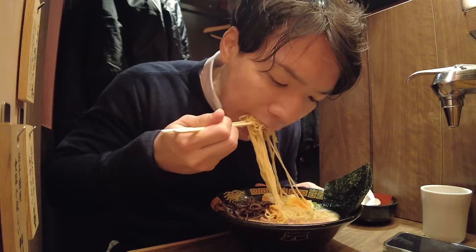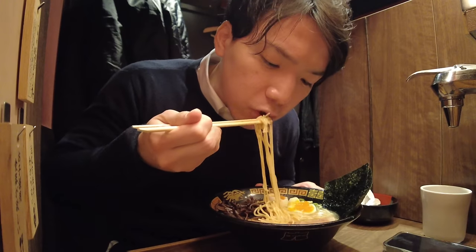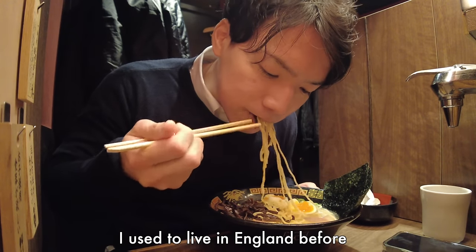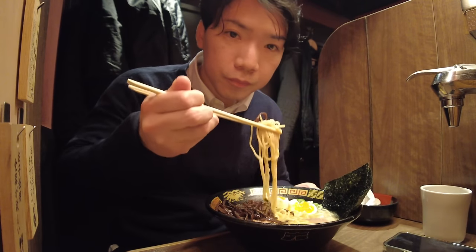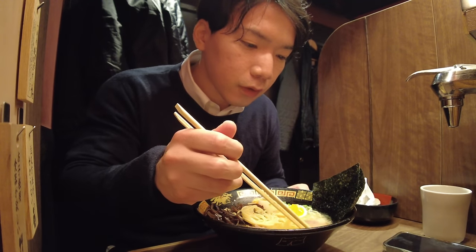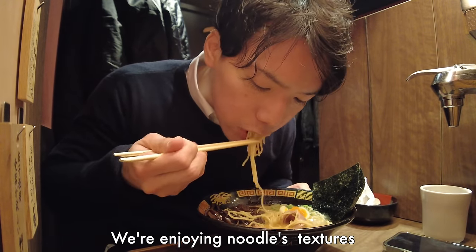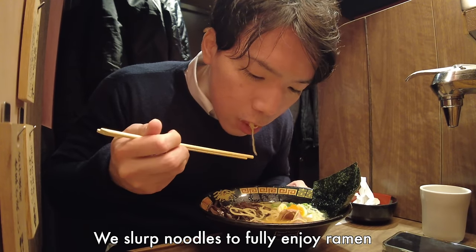Finally, time to eat! Yes, Ichiran's tonkotsu ramen is amazing. As you may have noticed, I'm slurping noodles — this is the way Japanese people eat noodles. I used to live in England before, so I can eat ramen without making noise. I know this sound can be uncomfortable, especially for Western people, but we have the opposite impression — the slurping noise makes us feel the noodles are delicious. We are enjoying the noodle texture as well as its taste. If you bite the noodles instead of slurping, you miss the opportunity to enjoy the noodle texture. We slurp noodles to fully enjoy ramen.